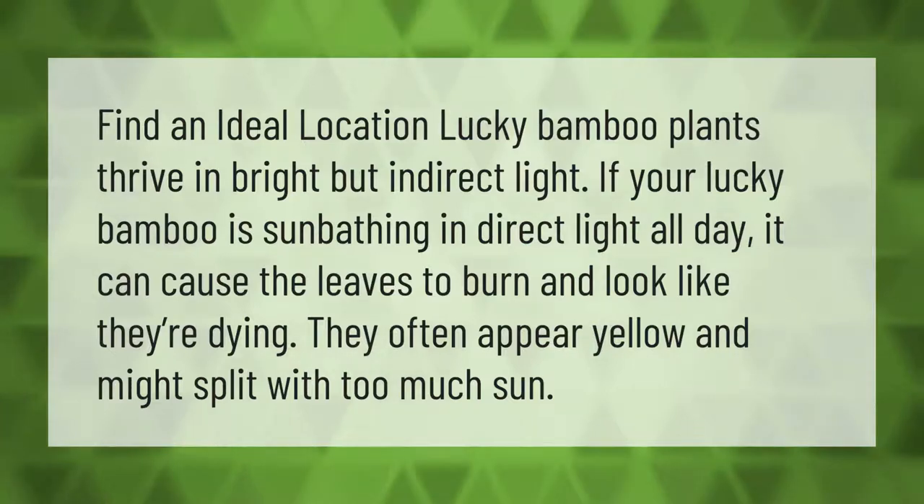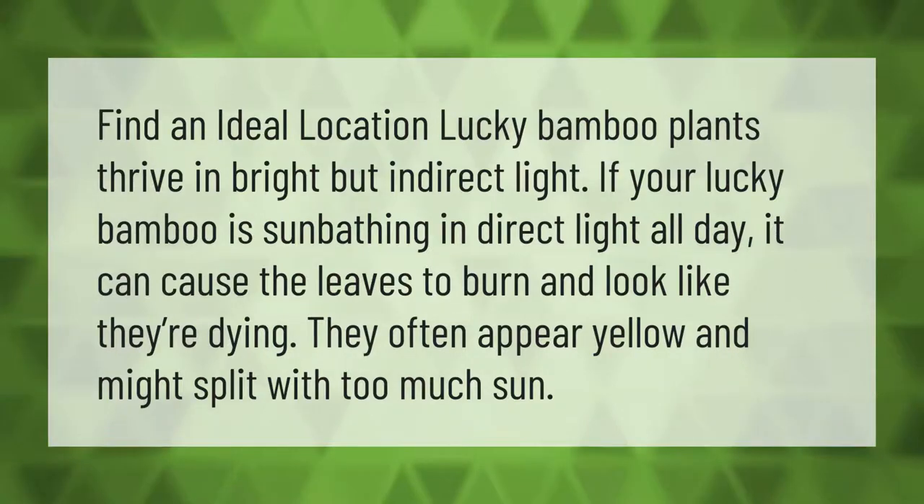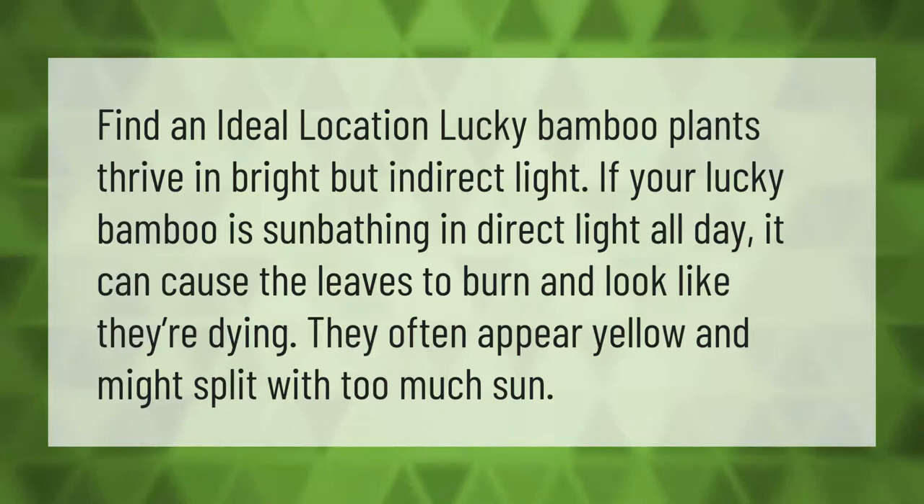Find an ideal location. Lucky bamboo plants thrive in bright but indirect light. If your lucky bamboo is in direct light all day, it can cause the leaves to burn and look like they're dying — they often appear yellow and might split with too much sun.